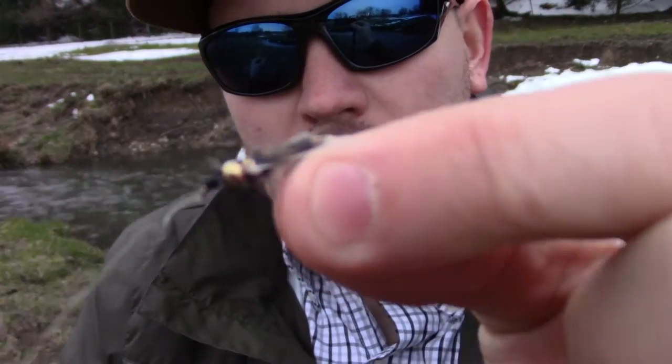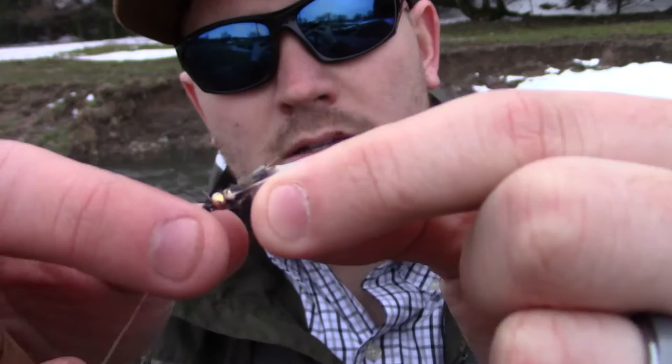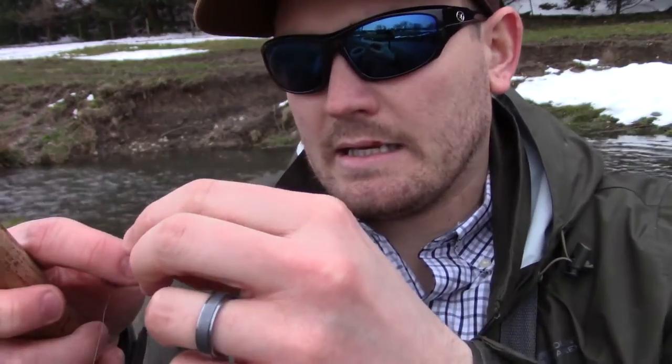This mangled, beaten down fly is the quintessential perfect fly for today. It is just getting hammered. It is a trashed up stonefly that they just love. It's super buggy.